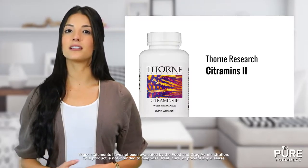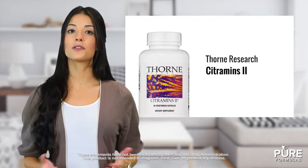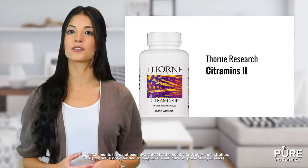Each capsule contains minerals like calcium, zinc, magnesium, selenium, iodine, and manganese. They also include chromium, potassium, and a trace amount of boron and vanadium.